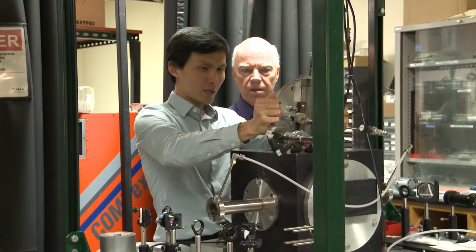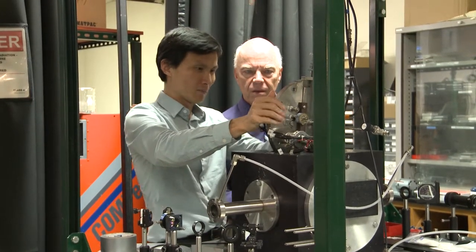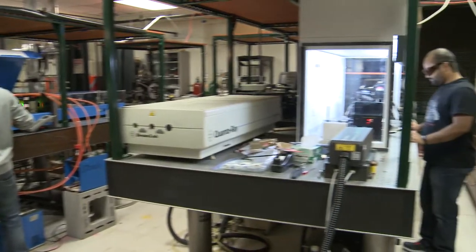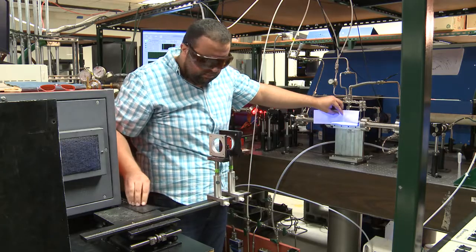Jin Jun Liu caught the laser bug as a child in China watching Star Wars movies. Now he's running the laser labs at UofL — one with high-resolution lasers and the other with ultra-fast lasers.